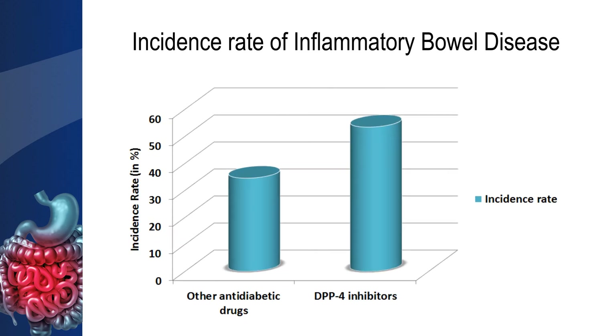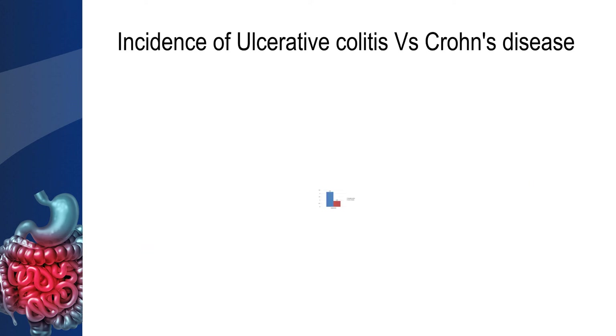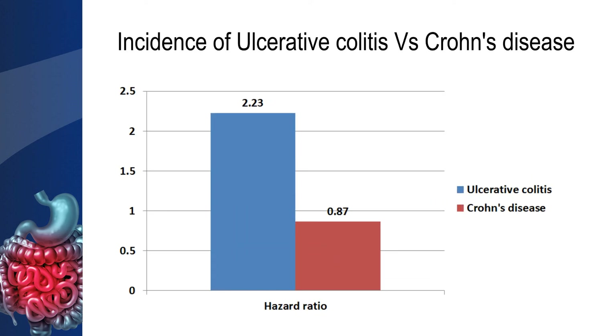The incidence rate of inflammatory bowel disease was significantly higher in the patients prescribed with dipeptidylpeptidase 4 inhibitors when compared to other anti-diabetic drug users. The hazard ratio for the dipeptidylpeptidase 4 inhibitors increased after adjustment of the confounding factors, whereas it remained the same for other anti-diabetic drugs. DPP-4 inhibitors use was associated with a higher risk of ulcerative colitis than Crohn's disease.